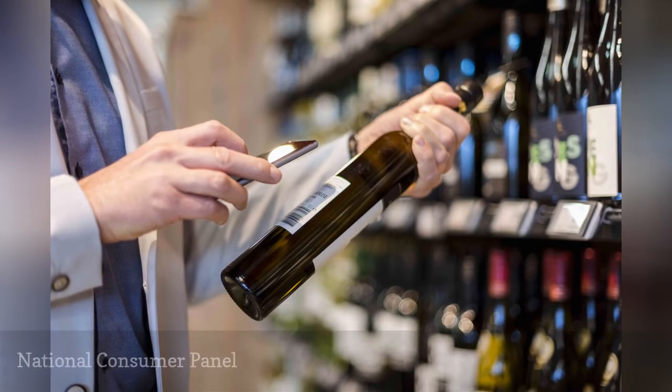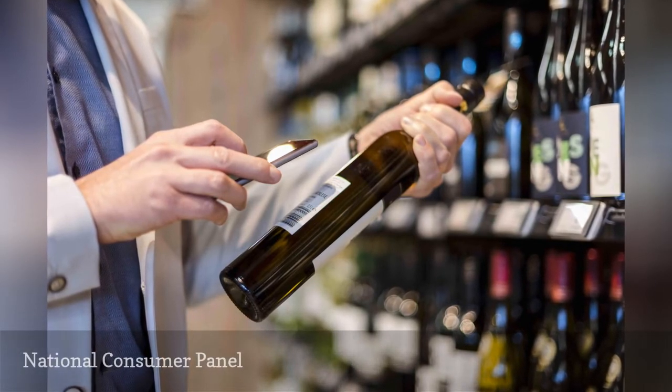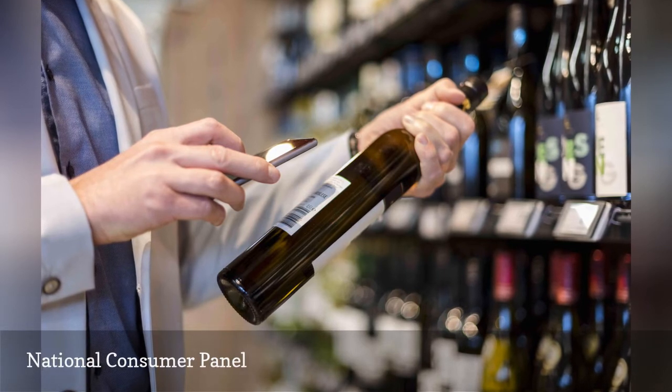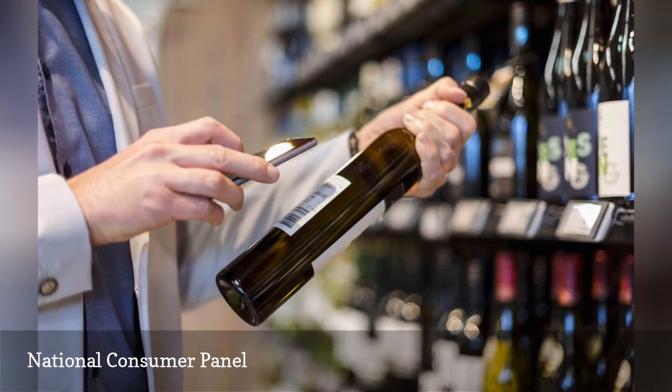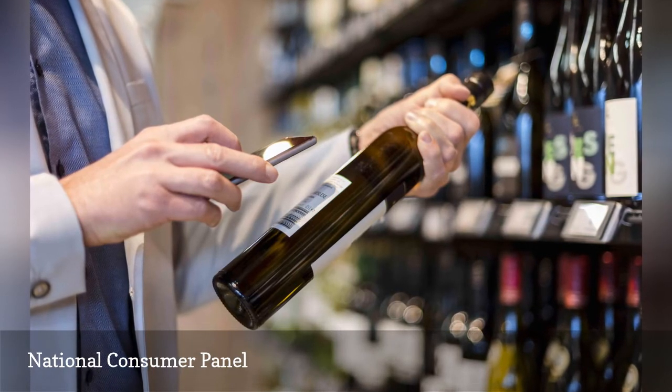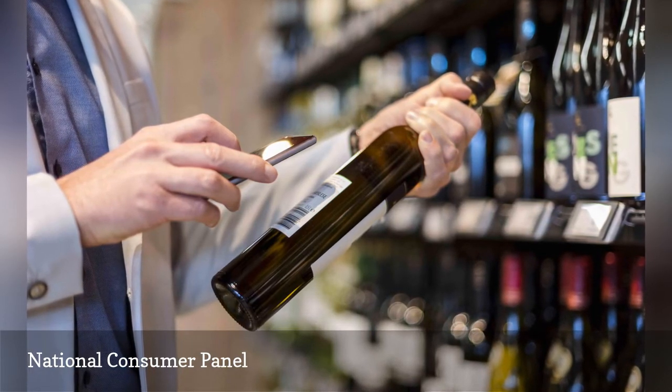We all have to grocery shop, so we may as well be paid for it. Sign up for National Consumer Panel, scan the barcode of each item that you buy with the provided scanner, and you'll be rewarded with points that you can redeem in their gift catalog. Remember, they didn't say the gift had to be for you.